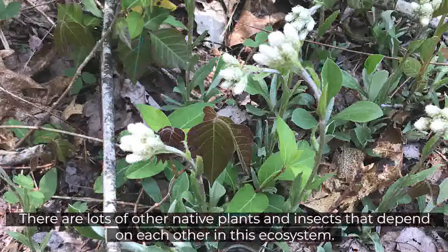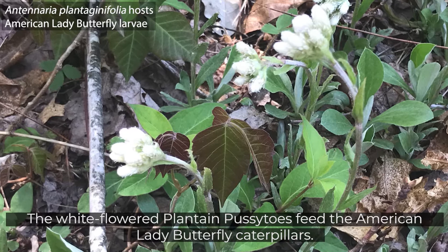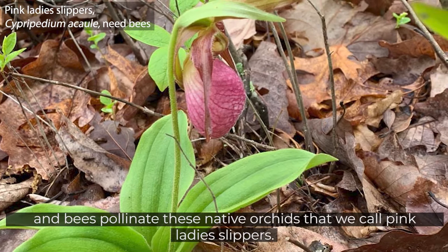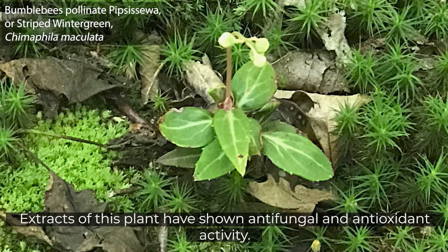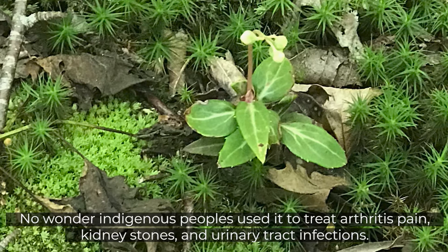There are lots of other native plants and insects that depend on each other in this ecosystem. The white-flowered plantain pussy toes feed the American Lady Butterfly caterpillars. And bees pollinate these native orchids that we call Pink Lady Slippers. Bumblebees are the primary pollinators of the striped wintergreen. Extracts of this plant have shown antifungal and antioxidant activity. No wonder indigenous peoples used it to treat arthritis pain, kidney stones, and urinary tract infections. Pipsisawa is another common name for it.